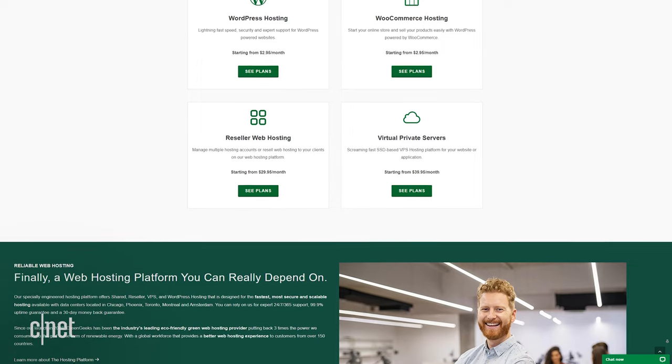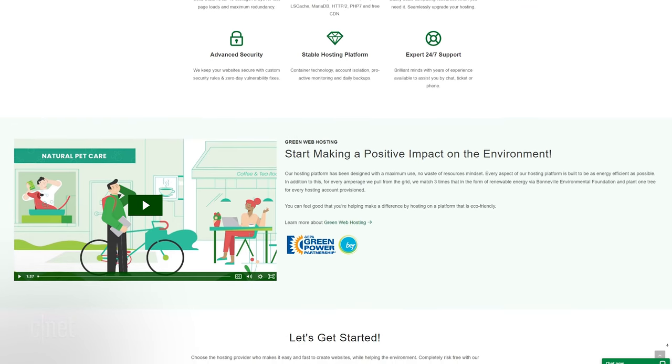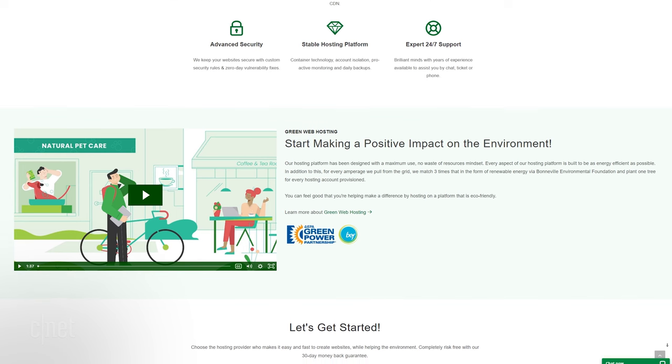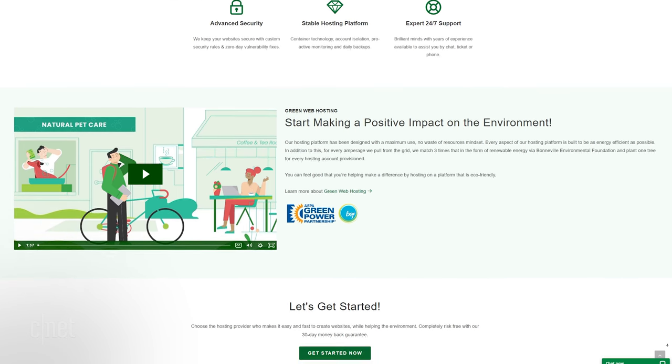Pricing starts at around $3 per month. One of the things that sets GreenGeeks apart from other hosting services is that GreenGeeks says it's eco-friendly. Its site says, quote, your GreenGeeks account will have a positive energy footprint on the environment as we replace, with wind power credits, three times the amount of energy your website will use.